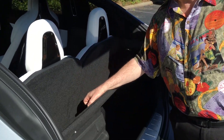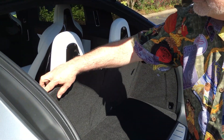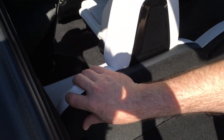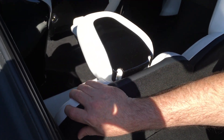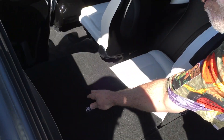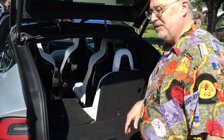But if you want to fold down the back seats, there's a small button right here on the edge of the seat. The first press compresses the headrest and another press unlocks the seat so that it can be folded down flat, and you can fold down one or both of those.